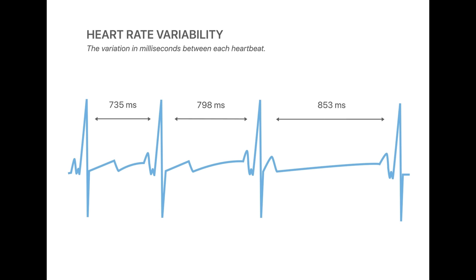HRV is the physical phenomenon of variation in the time interval between heartbeats. If the interval between your heartbeats is very monotonous and repetitive, there's little variation — that's low HRV. But if there is greater variety between the heartbeats, then that's a sign of higher HRV.